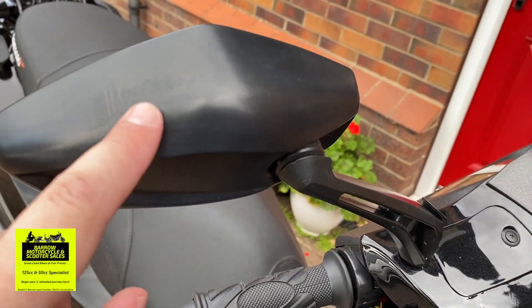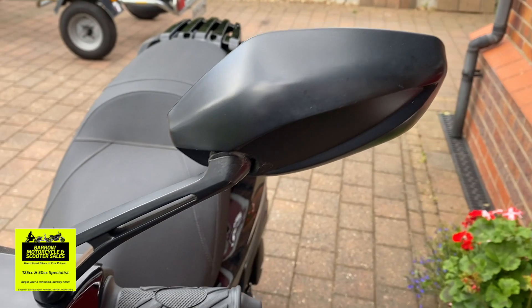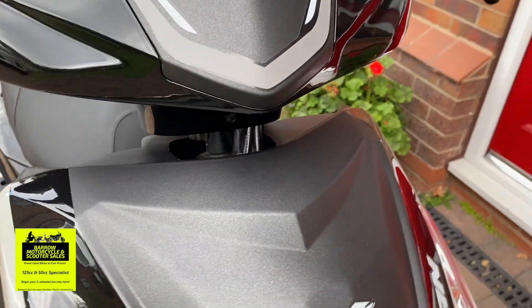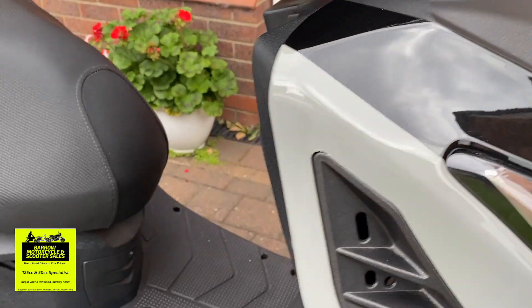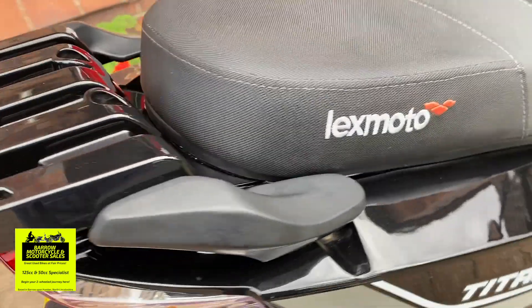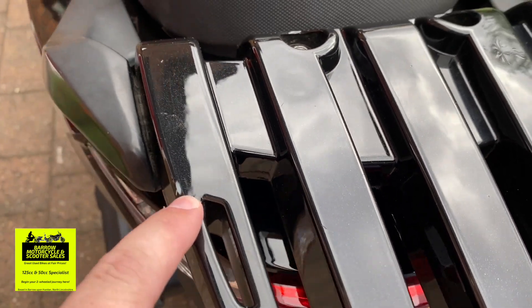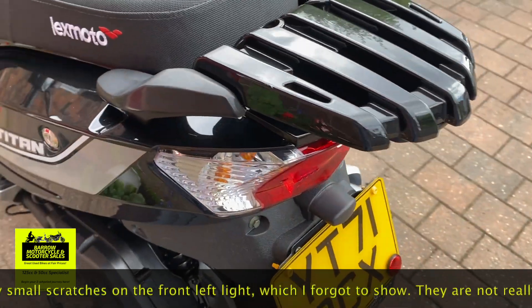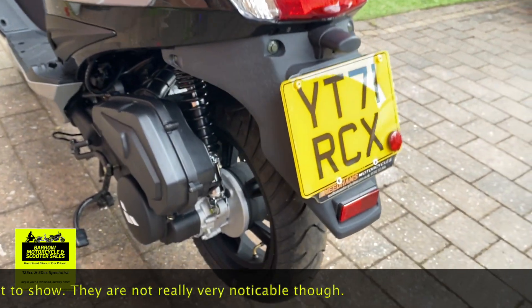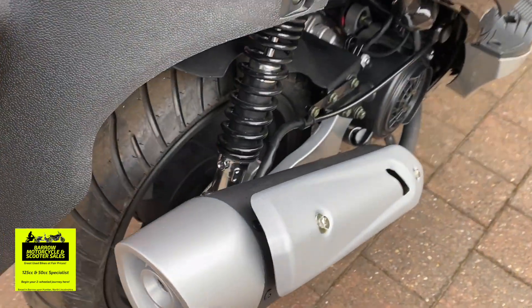There's a tiny strange mark, like a sticker's been on there or something, but it's not actually a scuff. The only mark I could find was a very, very slight one here — tiny, tiny mark, as you can see from the size of my finger, that's how small it is. That's the only mark I could find. Everything else is immaculate.